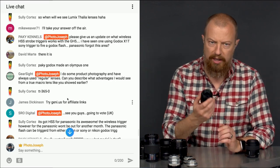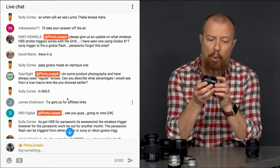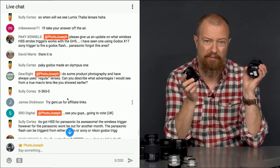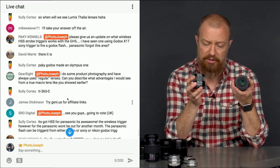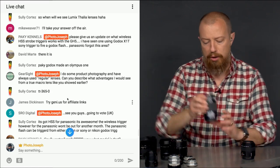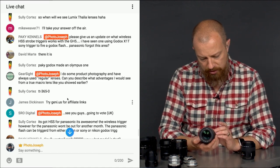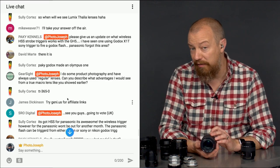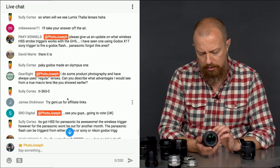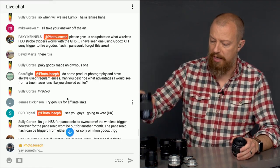The 42.5mm f1.7 non-macro has a closest focusing distance of 0.3 meters — a third of a meter. The macro lens focuses down to 0.15 meters — considerably closer. If we look at a zoom lens, the 35-100mm f2.8, its closest focusing distance is 0.85 meters. So 0.85 versus 0.15 — a huge difference in how close you can get.